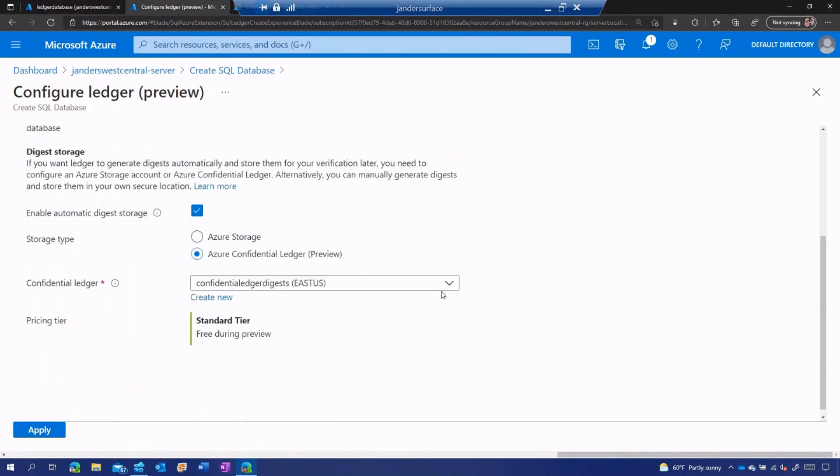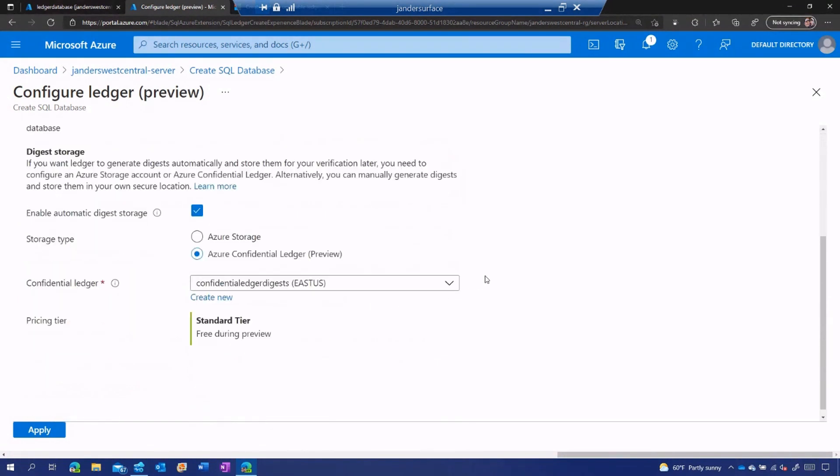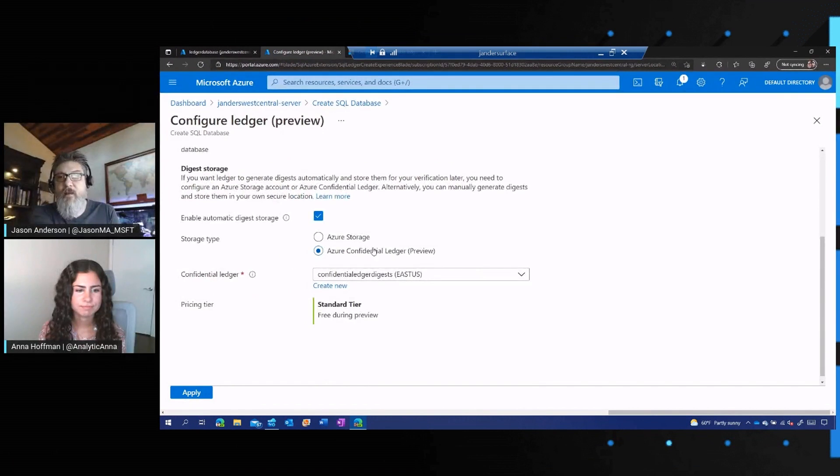Down below are the digest storage options — you have the option to automatically connect to Azure Storage or Azure Confidential Ledger, which provides tamper-proof storage. During the lifecycle of this table, I can't turn ledger off once I have it on — that's a security constraint. We want to make sure that once a table is ledger enabled, it always will be. But I can change my digest locations over time; I could start with Azure Confidential Ledger and later switch to Azure Storage.